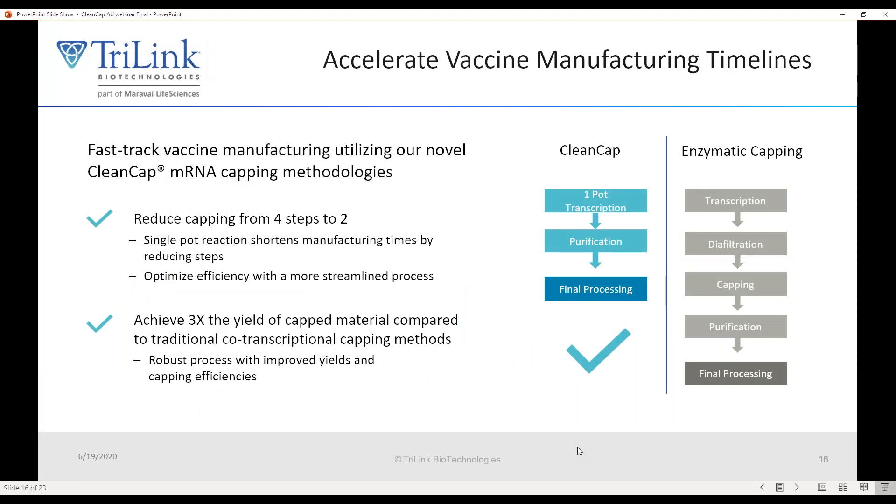Compared to enzymatic capping, CleanCap reduces the number of steps from four to two, making a one-pot reaction. In GMP manufacturing, reducing the number of steps is highly desirable. We also reduce the number of enzymes used by two, meaning fewer enzymes to qualify. In the end, we get about three times the yield compared to co-transcriptional capping methods using CleanCap. This technology has been rapidly adopted by people doing mRNA vaccines in the field.